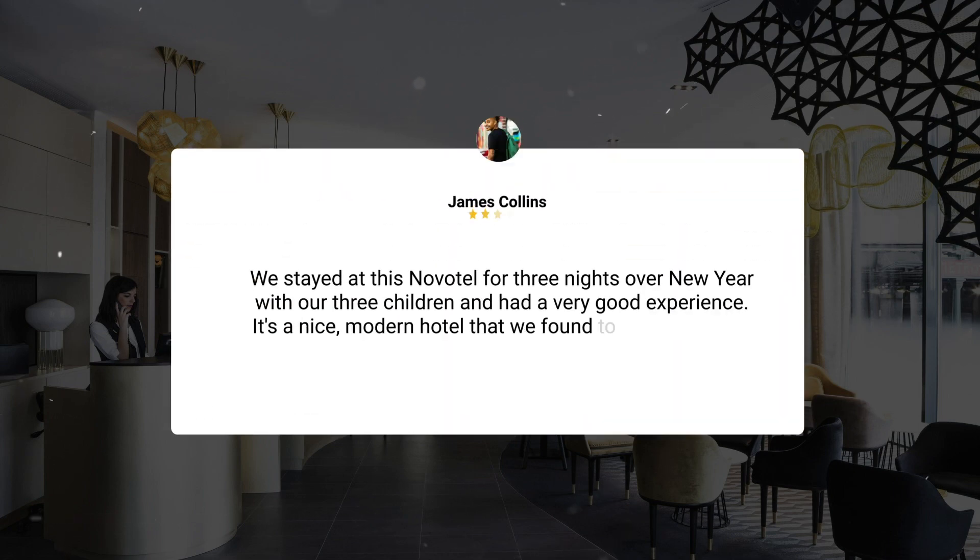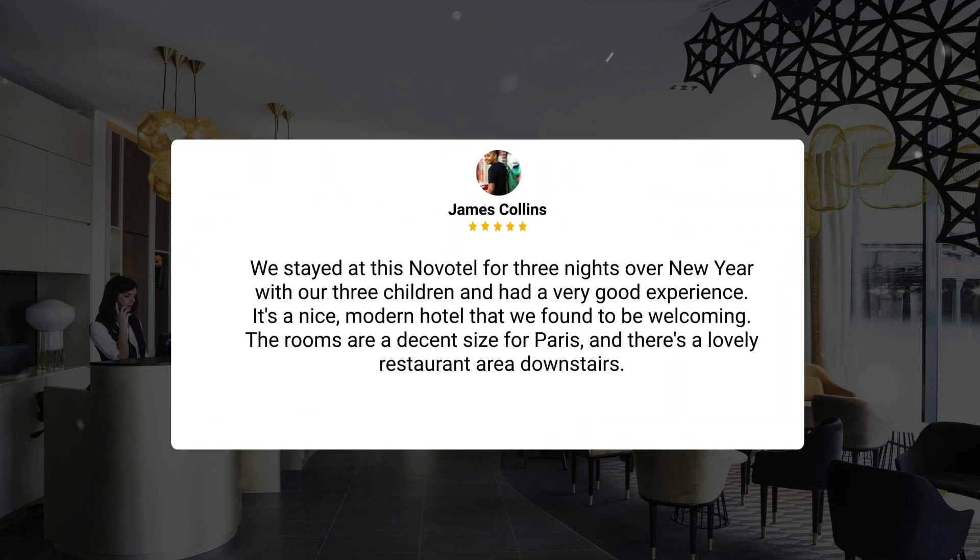We stayed at this Novotel for three nights over New Year with our three children and had a very good experience. It's a nice modern hotel that we found to be welcoming. The rooms are a decent size for Paris, and there's a lovely restaurant area downstairs.